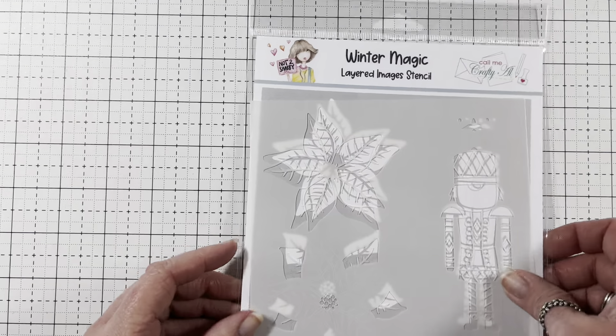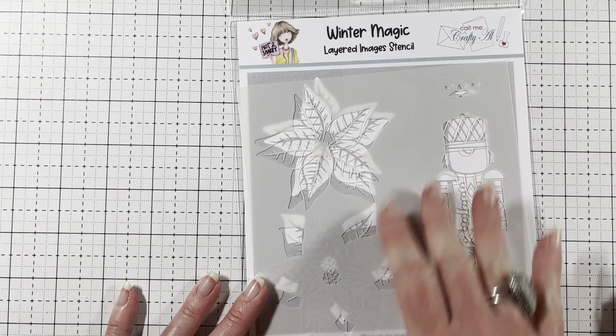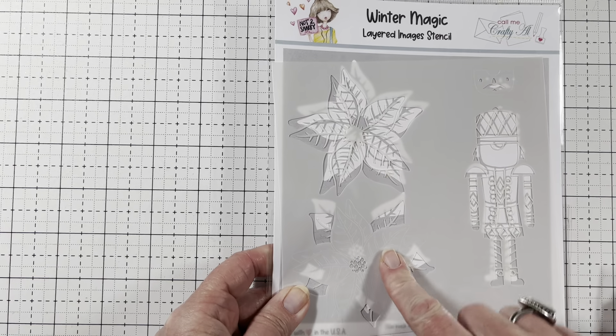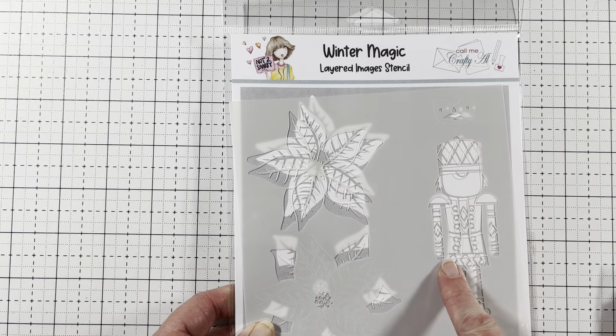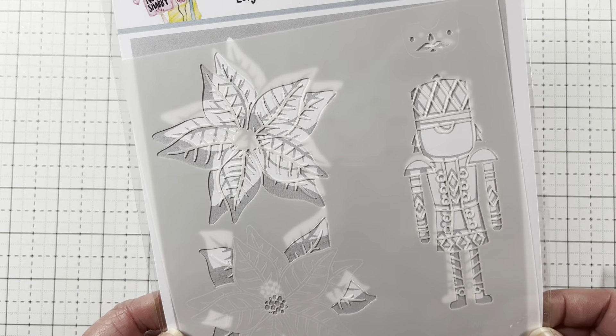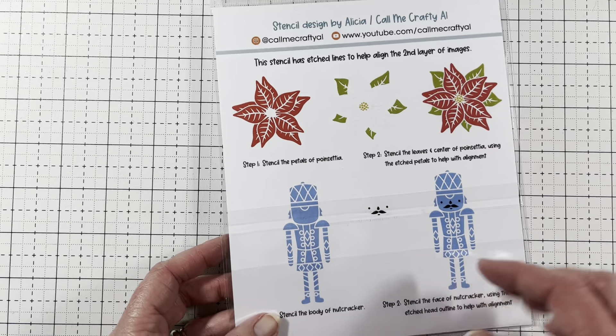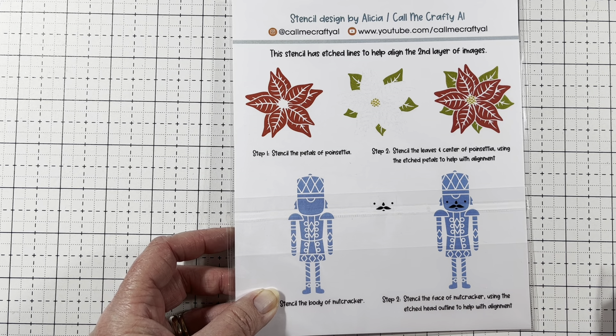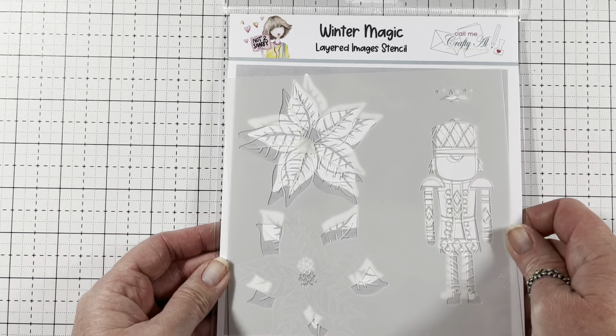And lastly, we got this Winter Magic Layered Images Stencil by Call Me Crafty Owl. My favorite poinsettias and the Nutcracker. It has a two-piece so you can do the layering, and then a two-piece so you can do the face and the body. And it shows you what it looks like when it's finished. Isn't that so pretty? I love this stencil — Jamie, you knocked it out of the park.